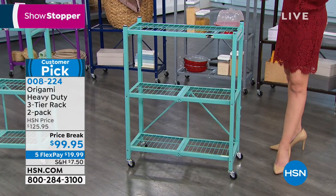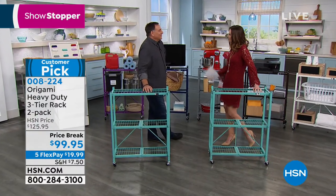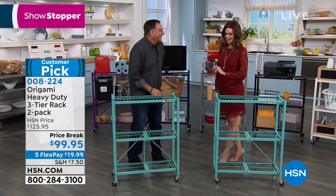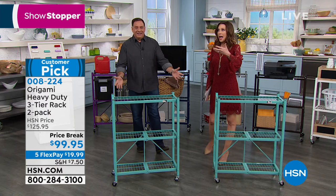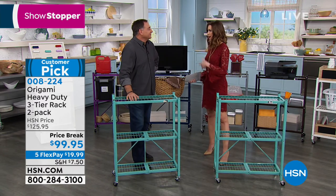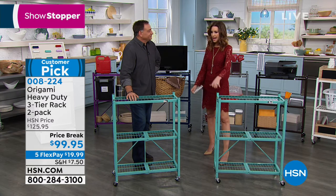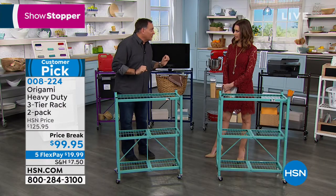Welcome to Lou Caputo, who's been with HSN for 30 to 31 years. Every single thing from Origami has always been a big customer pick. Lowest price ever seen on a two-pack — this is furniture, so we call it store decor; it can be storage, it can be decor, it's up to you. This is the smaller of the heavy-duty racks. The big thing people always talk about is that there is no assembly required. It comes to your home as a flat pack and the setup process is ridiculously simple — if you blink, you'll miss it.